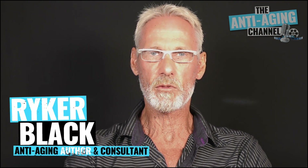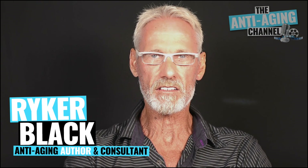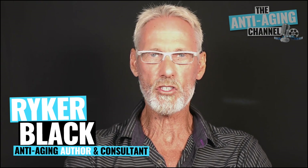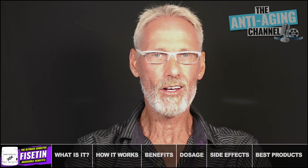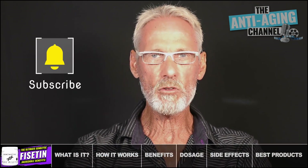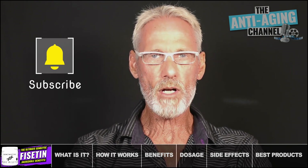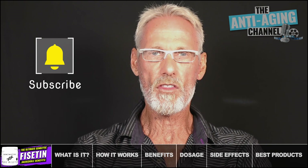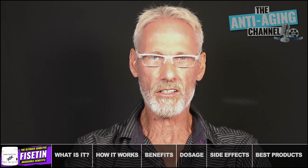Fisetin is a class of anti-aging supplement that really excites me. On paper, as well as in several studies, the senolytic compound has been shown to possess some quite remarkable life extension properties. Let's begin by first looking at what Fisetin actually is, then we'll delve into how it works and what the potential benefits are. Then we'll wrap things up by discussing dosages, the best way to take it, any possible side effects, and my recommended Fisetin products.